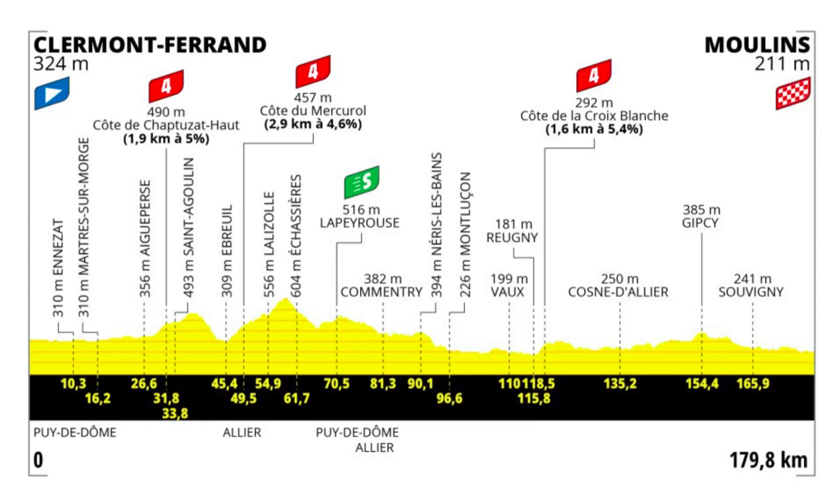So it will probably be a sprint, but some teams might try and get in the breakaway. But probably they will save their ammunition for stage 12, which is much more suited for a breakaway.